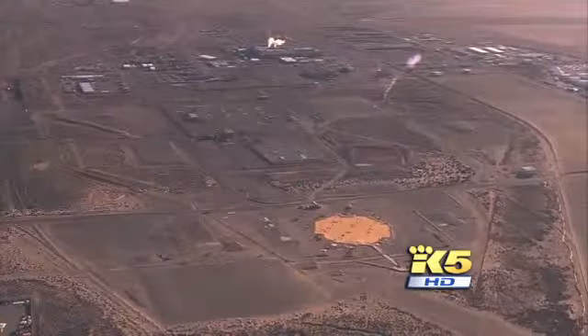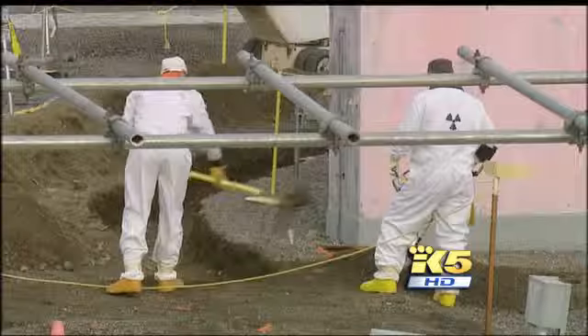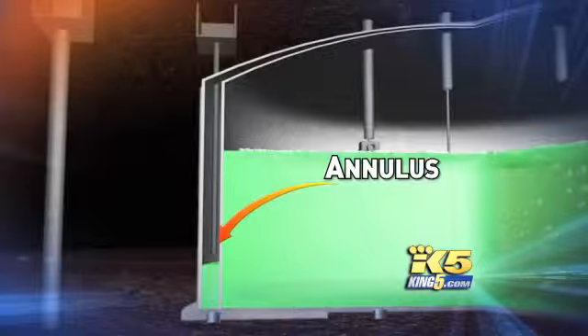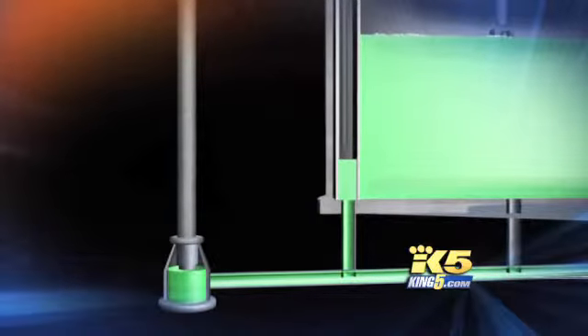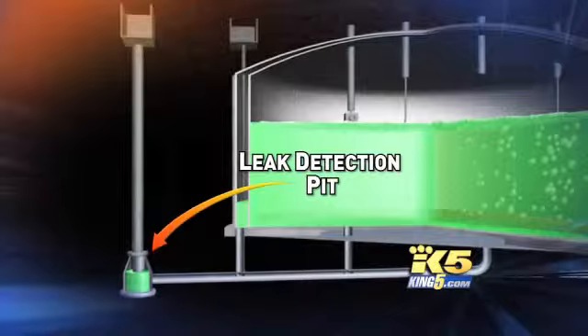Managers at Hanford are facing one of their biggest challenges ever right now. It appears the most dangerous material on Earth is out of its tank and out of their control, and there's no immediate plan on how to solve the problem. We're talking about the tank known as AY-102. A year ago, the public found out the tank was leaking toxic sludge through its primary shell into a hollow safety space. But now it appears the worst case scenario has happened — the waste has eaten through the outer tank wall and made its way through piping to what's called a leak detection pit. Experts tell us if it's crawled all the way over there, it's also seeping into the ground.